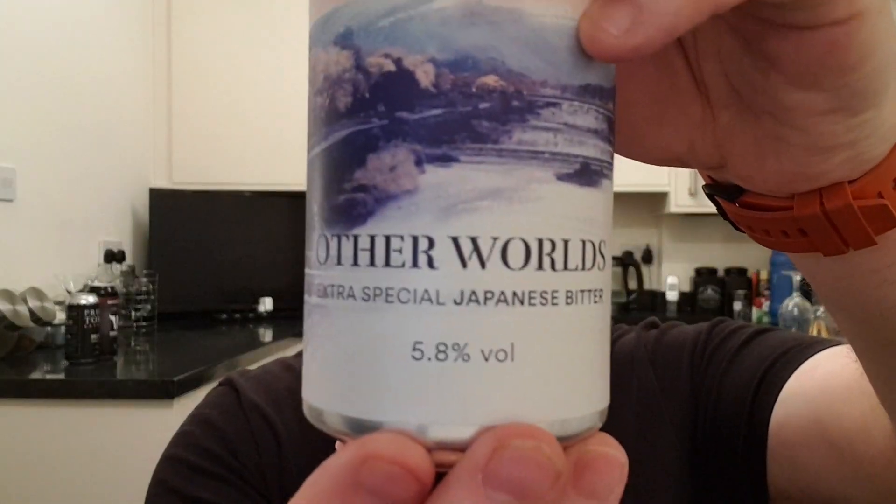This is an Extra Special Japanese Bitter weighing in at 5.8% ABV. It was canned on the 13th of October 2021, with a best before of the 30th of October 2022.